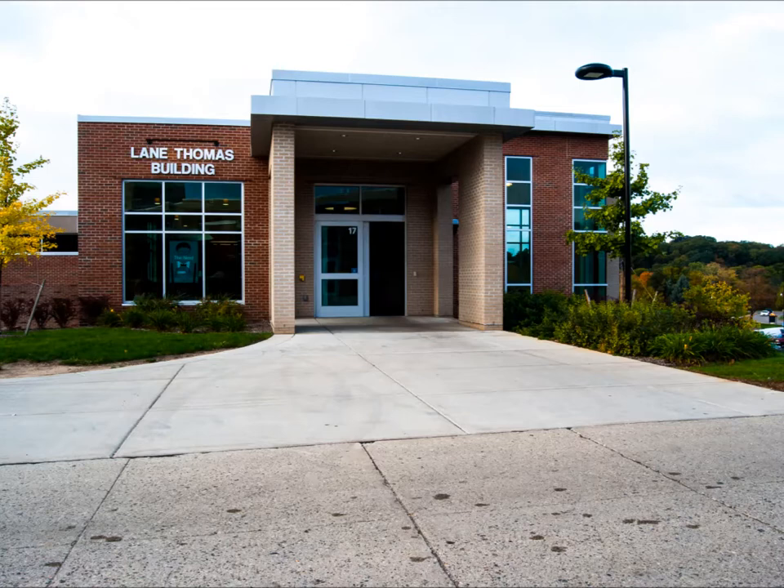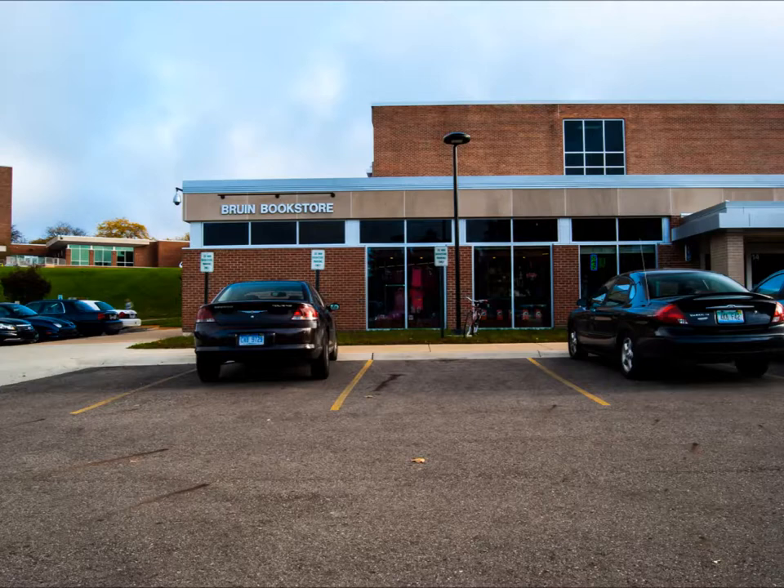The Lane Thomas building is where the mechanic workshops are, where the police academy meets, and some nursing classes are here as well. On the main floor off the parking lot is where the bookstore is.